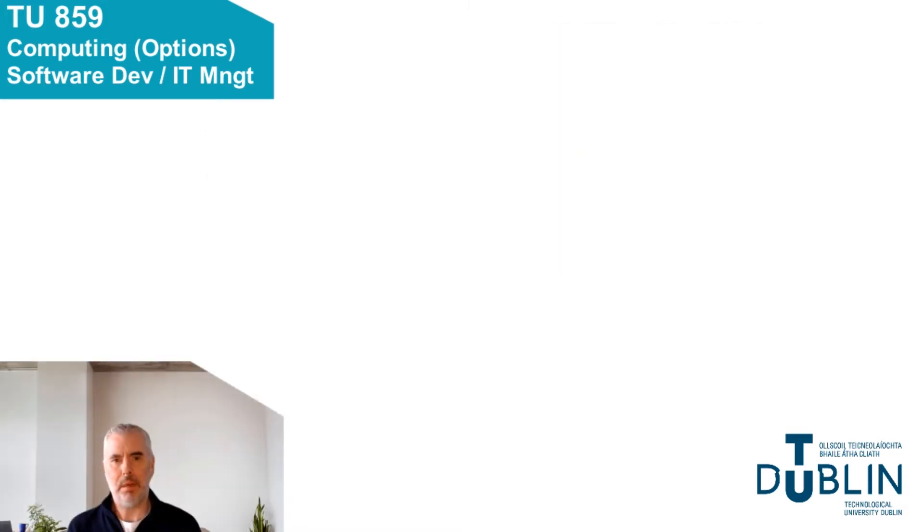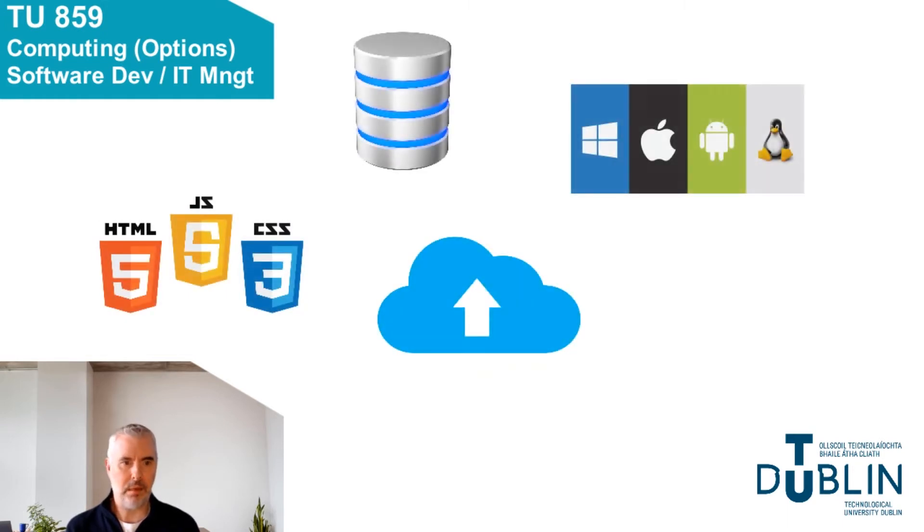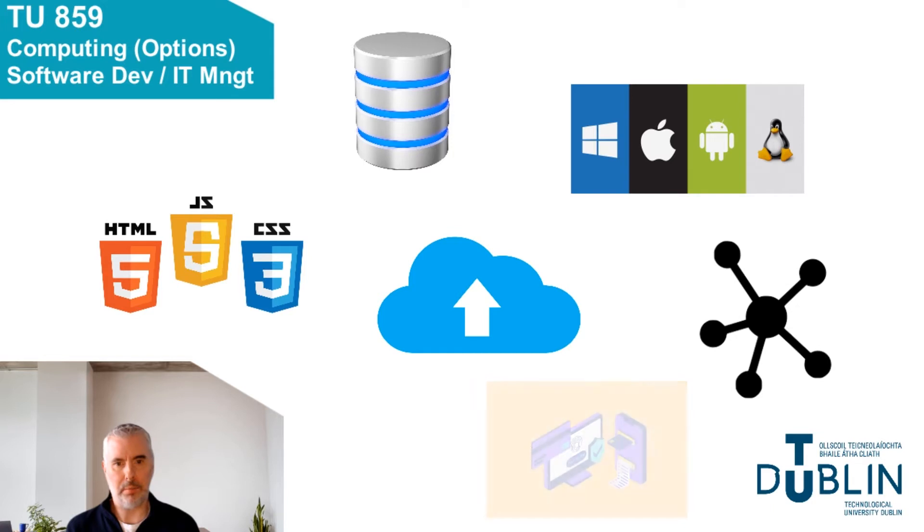My name is Enda Lee and I'm a computing lecturer in TU Dublin TALA campus. Our computing with IT management program develops a broad range of skills required to manage technical IT resources. The topics and technologies covered include web, database, cloud, operating systems, network and IT infrastructure, and cyber security.